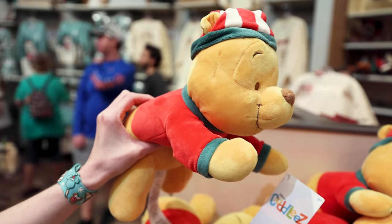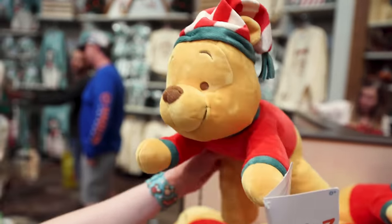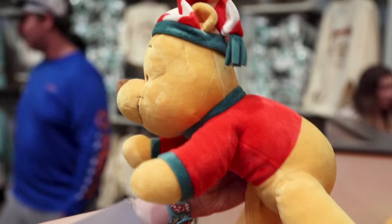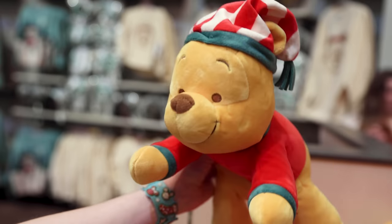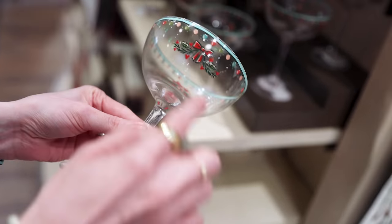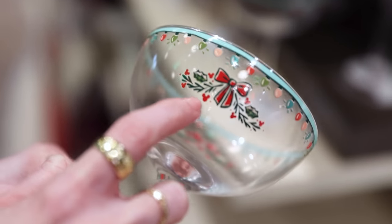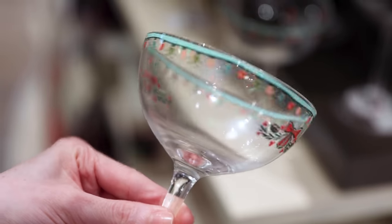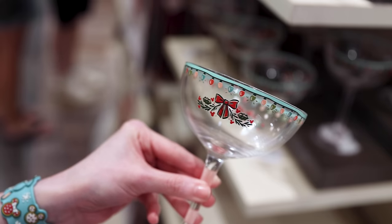I forgot to show this item in my last Christmas merch tour — this is the Winnie the Pooh Cuddlies. Look at his little hat. He is half the size of a regular Cuddlies plush, and he is $29.99. Look at this beautiful glass with a cute bow in the front and little hidden Mickeys. It has light bulbs on it — this glass is $15.